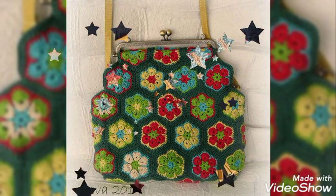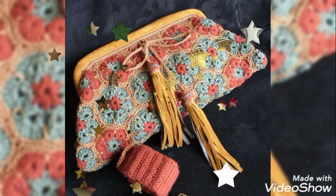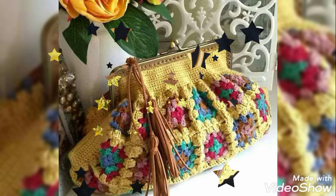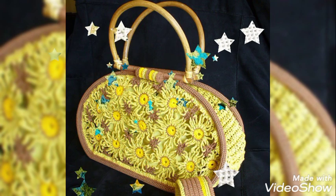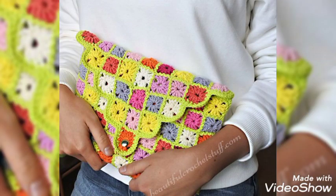Friends, how are you? I hope you are fine and doing good and enjoying my videos. By watching my video you will get very amazing ideas about the latest trendy version of crochet items. Please visit my channel for more updates and more fashion trends.